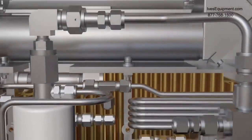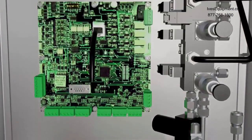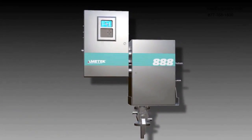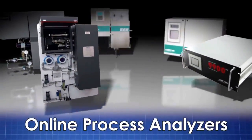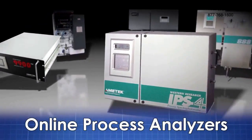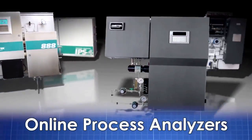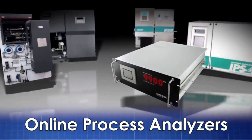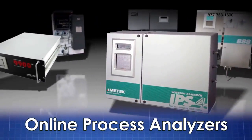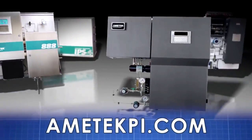The model 888 represents your best solution for sulfur recovery efficiency optimization through tail gas analysis, with the maximum safety and reliability. Ametek Process Instruments designs and manufactures an extensive line of online process analyzers for the refining, petrochemical and natural gas industries. Learn more about the industry-leading model 888 tail gas analyzer and other quality Ametek Process Instruments products by visiting ametekpi.com.